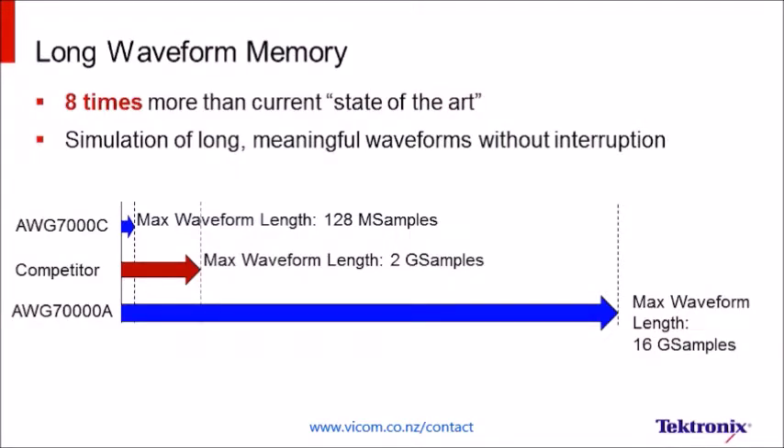And with 16 Giga samples of memory, you can create, store, and play waveforms that simulate real-world conditions to accurately stress test your products so your customers don't have to. This memory depth is eight times greater than any commercially available product today and demonstrates the Tektronix commitment to providing our customers with a tool that comes with no trade-offs and few limitations by today's standards.